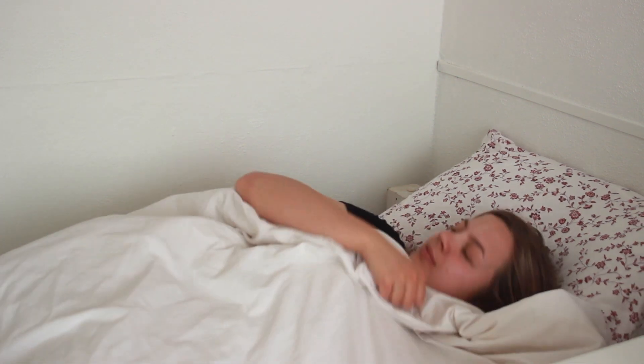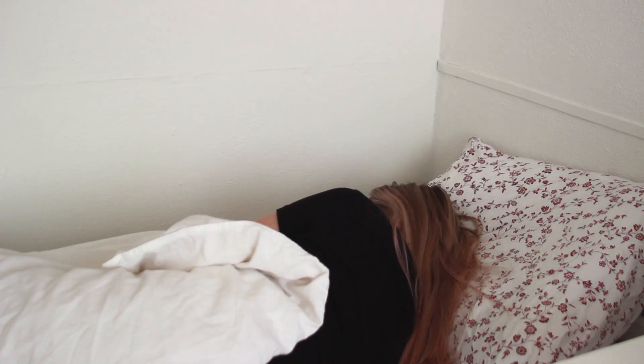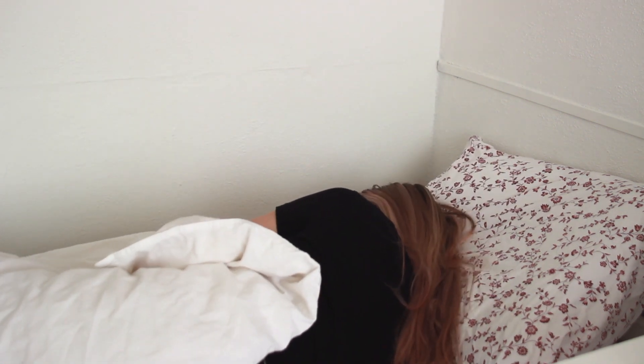Hi guys, welcome back to my channel! I'm so glad you clicked on my video. Today's video will be my morning routine for online school. Now that everyone's at home, I thought it'd be fun to show you what I do in the morning.